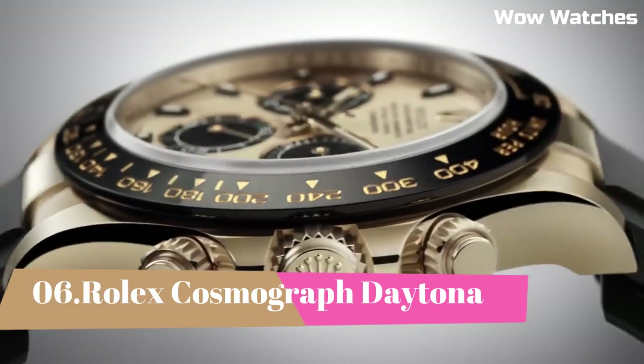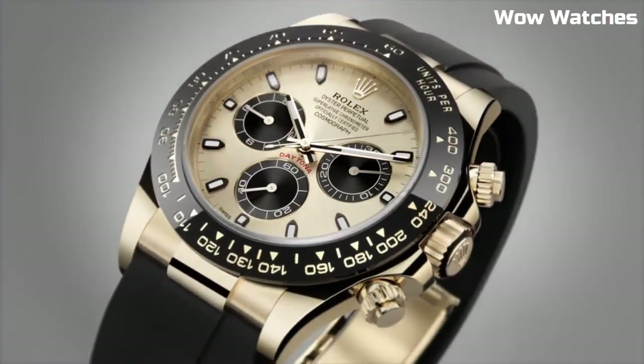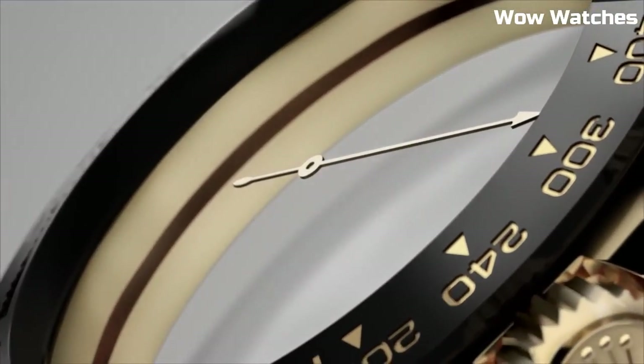Number 6: Rolex Cosmograph Daytona. The Cosmograph Daytona is another watch from Rolex's sports line that retains its investment value. This Rolex is also quite popular with celebrities, which is possibly another reason for its high worth.